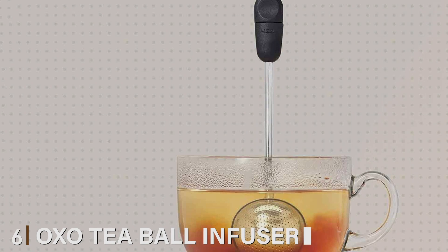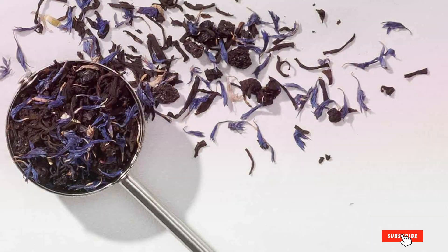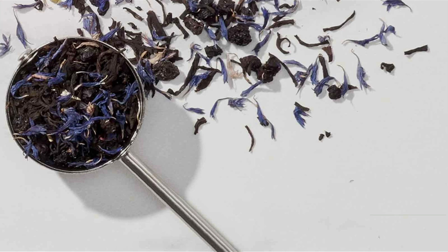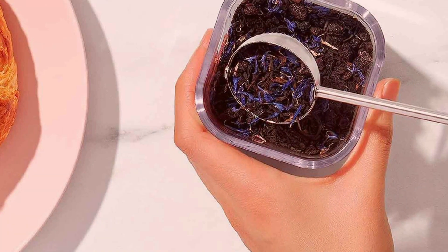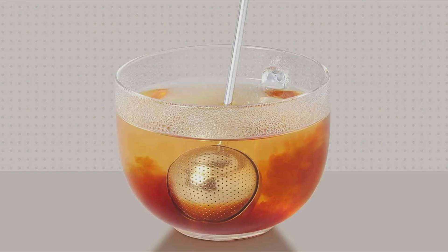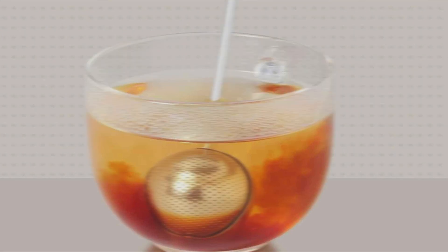Number 6: OMXO Tea Ball Infuser. The OMXO Tea Ball Infuser is a classic tool reimagined with modern sensibilities, offering a blend of traditional charm and contemporary functionality. Its stainless steel construction speaks to its durability, promising years of faithful service. The design is both practical and elegant, featuring a twist-to-lock mechanism that makes adding your favorite tea leaves a breeze, ensuring a mess-free experience. The fine mesh of the ball ensures that even the smallest leaves are contained, resulting in a clear, flavorful cup of tea. Its long, heat-resistant handle allows for safe and comfortable use in hot water.